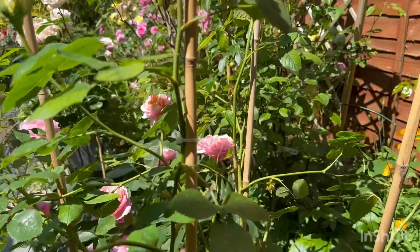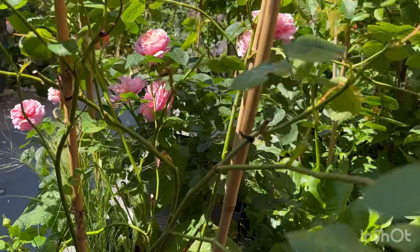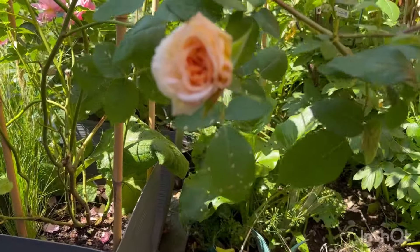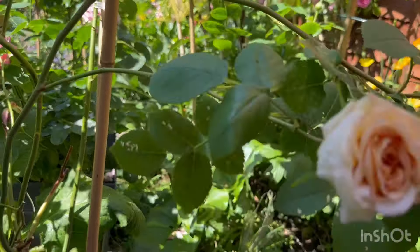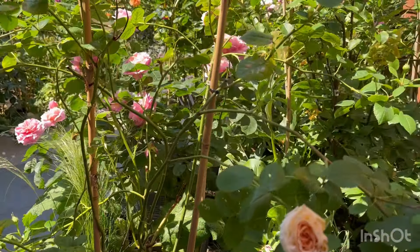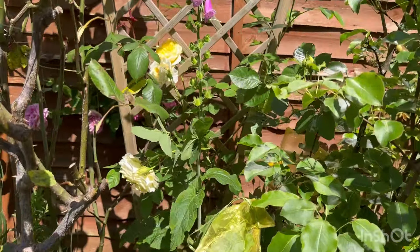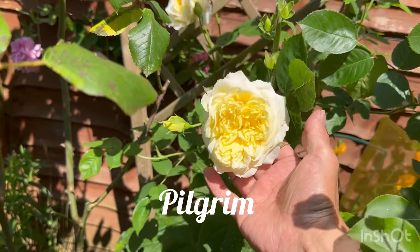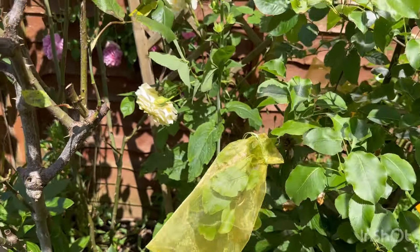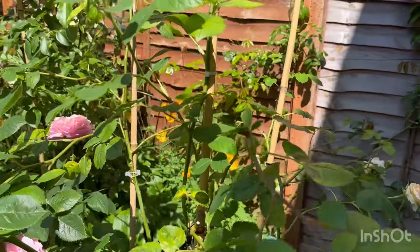And next to that is Queen of Sheba — a cutting I took from the mother plant in the middle. Let me give it a smell. Oh — lovely lovely strong musky fragrance, really really strong. This one is a cutting so I need to do something about it because it's not going to be good being there. And quickly before we move on — this one is called Pilgrim and it is struggling, but not its own fault of course, because it's right at the back of the border and really fighting for space.